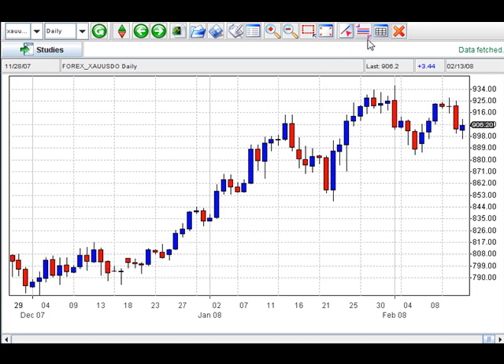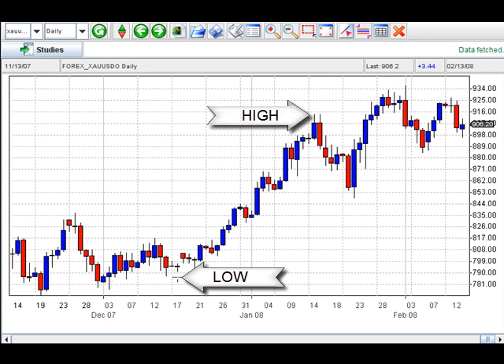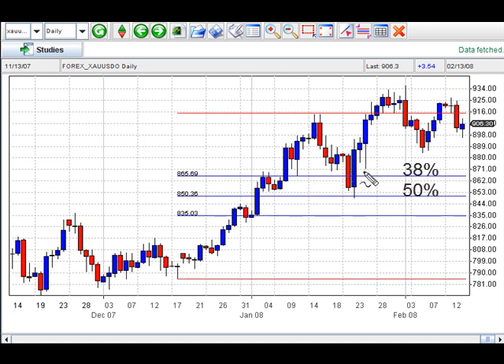Let's look at another retracement. What you want to do is take the low to the high. So here's the high and here is the low — I'm going to go with this low because this looks better to me. So we are seeing retracements, first of all here at the 38%, and then finally down to the 50% level, and then you have a move up, which is very good.